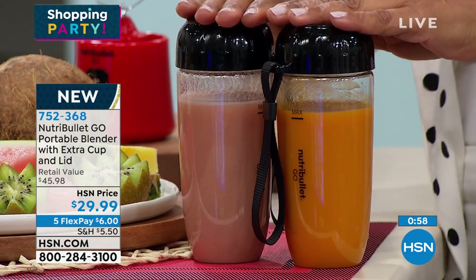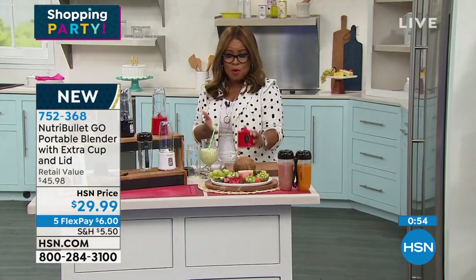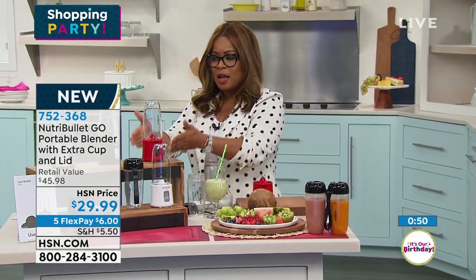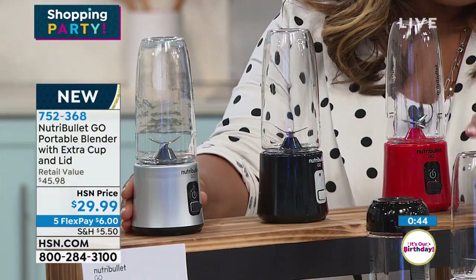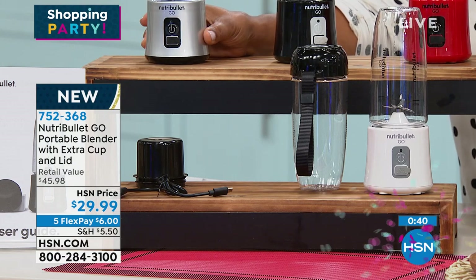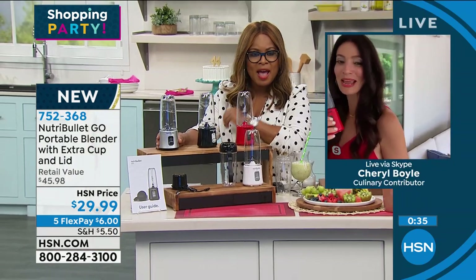You can take these with you on the go, and obviously this goes with you — or you can have this right on your kitchen countertop. Doesn't take up a lot of space. Choose your favorite color. We've got red, black, silver, and also white. 752-368 is the item number. I'm coming back to you — what do you have in there now?